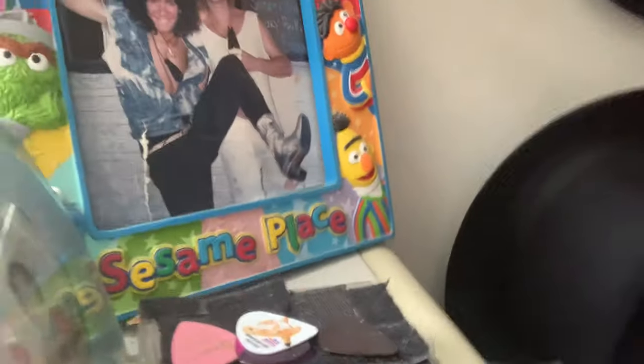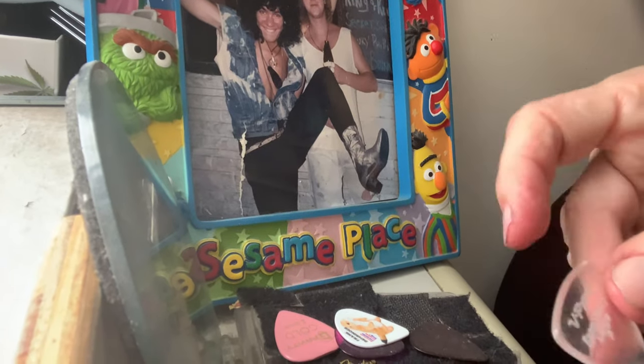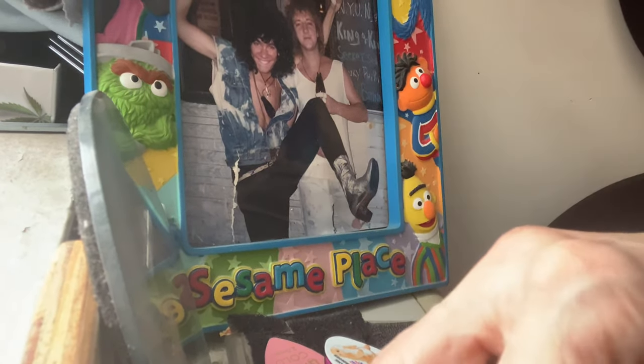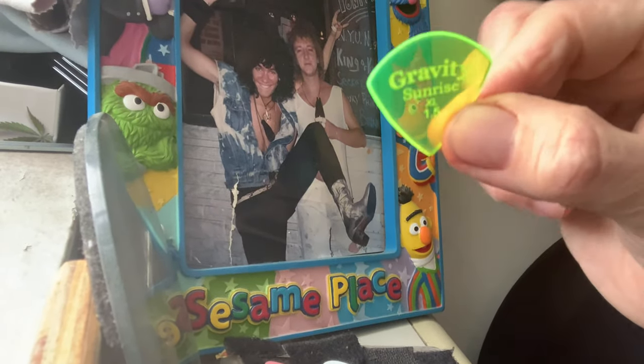Here are my guitar picks — Gravity Picks and V Picks. These are my favorites right here: the Gravity Sunrise XL 1.5. That one's my favorite.